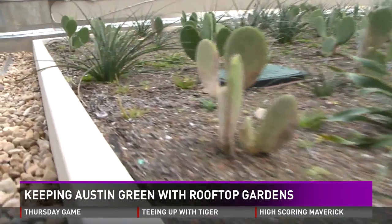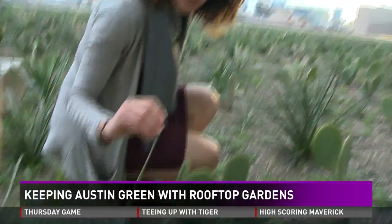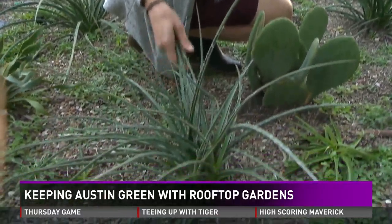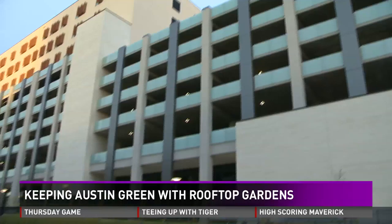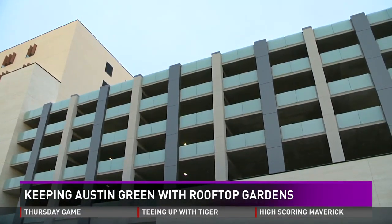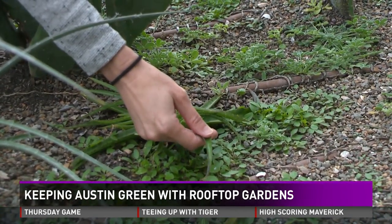Every element of this green roof was planned down to the smallest detail. This one is red yucca, Hesperallo, and this is kind of a common plant you see around Texas. The sustainable space is at the top of the Health Center garage at 15th and Trinity, a partnership between the University of Texas, the Dell Seton Medical Center, and the Lady Bird Johnson Wildflower Center.